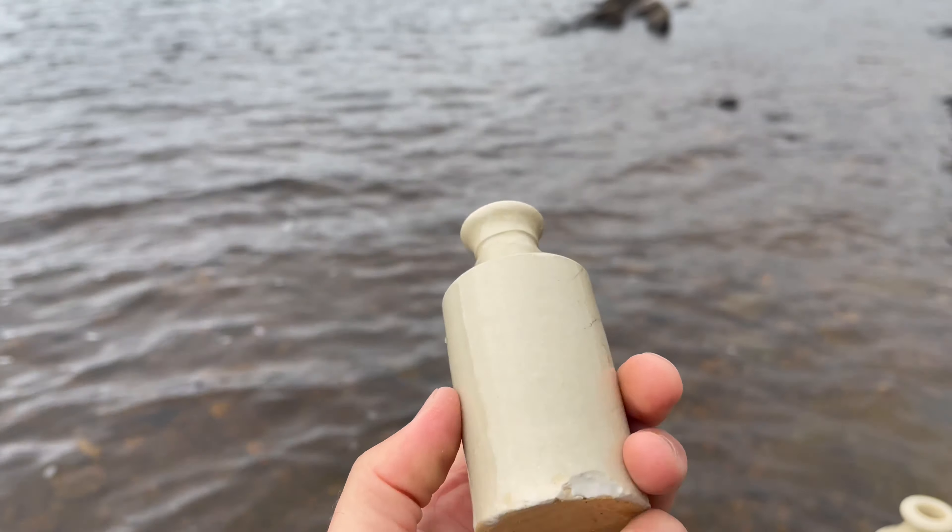Near that, although I forgot to get footage of picking it up, was this little refill ink bottle. This would have had ink in it and you would have refilled your ink wells with it. It's also got some nice crazing around and is very fetching - no maker's mark unfortunately. Hope you enjoyed this adventure today in the river, and hopefully see you for the next one in the not too distant future.